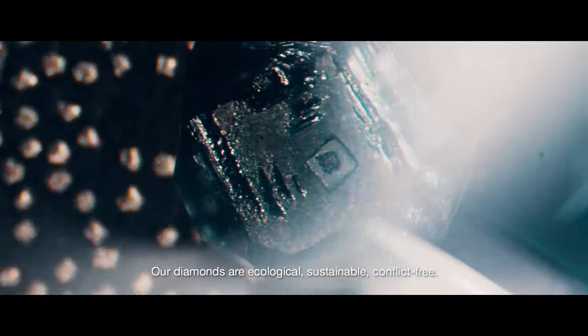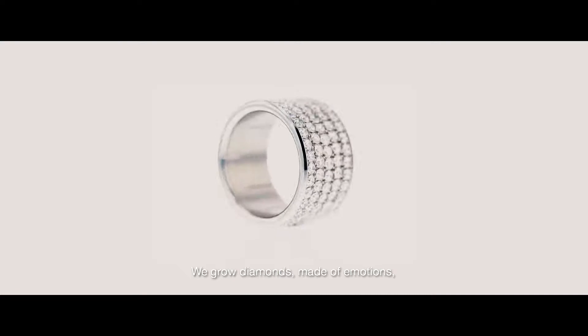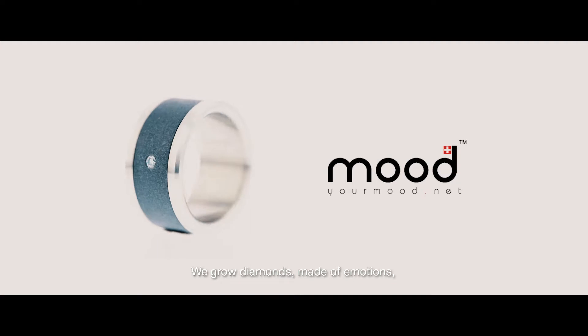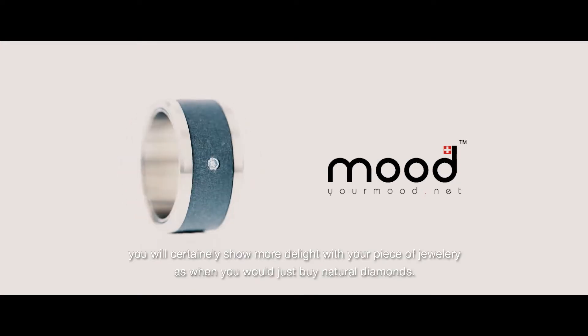We are ecological, we are healthy and conflict-free. When you grow up with diamonds from organic products, as an emotion, there is certainly more pride in that than in the diamond that you buy.